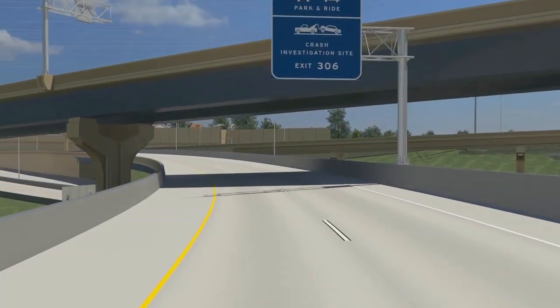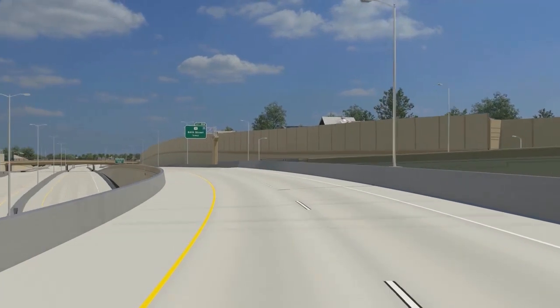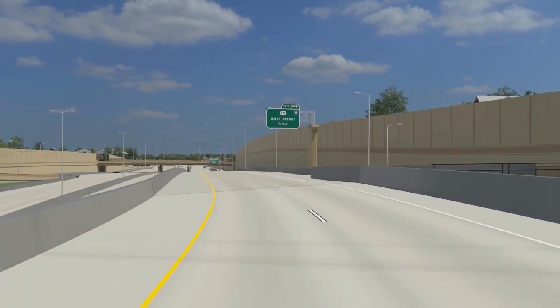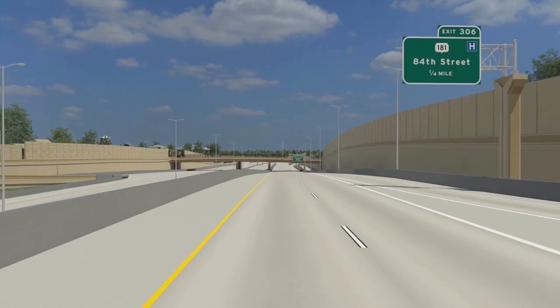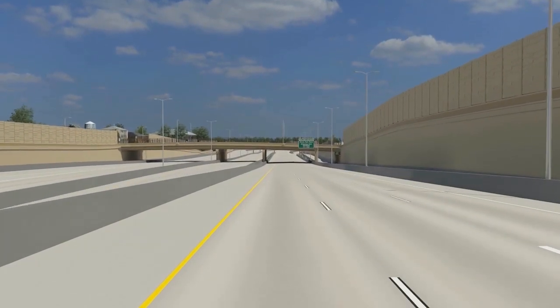As we begin to head east on I-94, we see representations of noise barriers which will reduce the noise experienced by the local neighborhoods. Adjacent property owners and community leaders worked with the DOT on the placement of noise barriers and the design considerations.